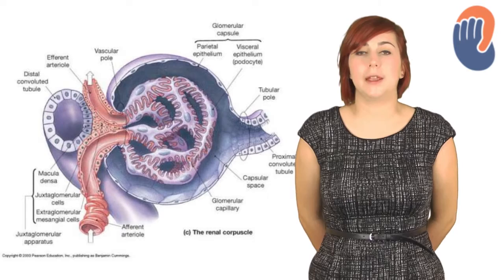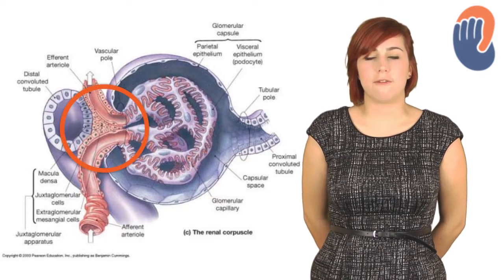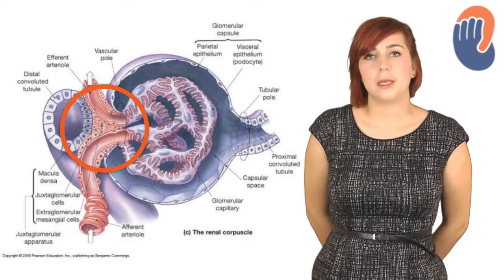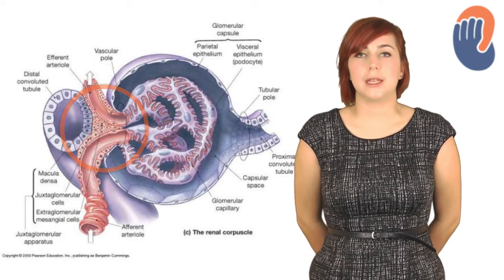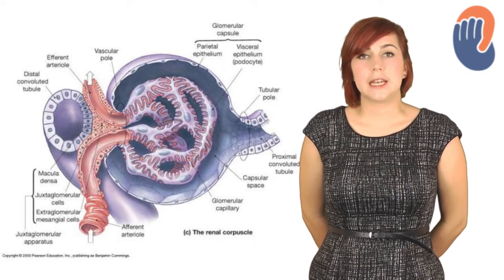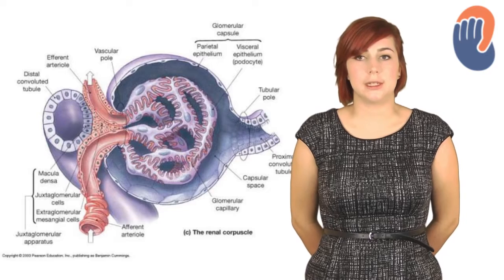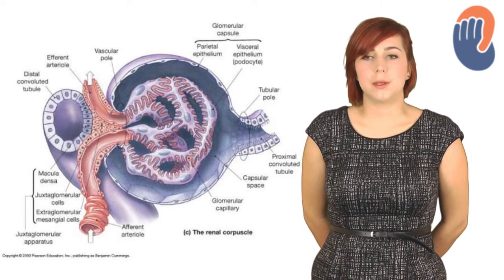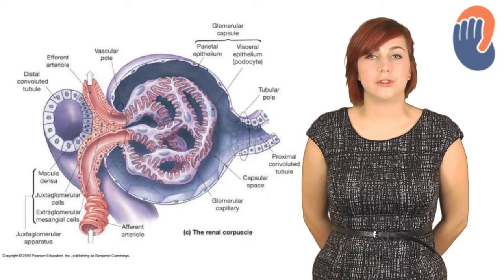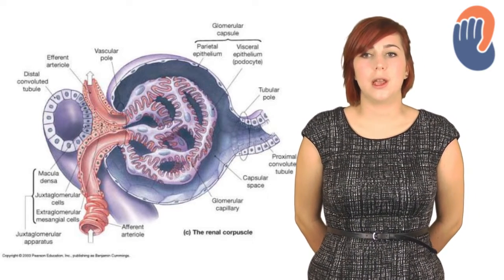When the thick ascending limb of the loop of Henle enters the cortex, it passes very close to the Bowman's capsule and comes into contact with the afferent and efferent arterioles, forming the juxtaglomerular apparatus. Specialised cells in the distal tubule are called macula densa cells, and they respond to the composition of the fluid in the lumen. Specialised cells in the afferent arterioles are called granular cells and release renin when there is a decrease in sodium detected. In the space between the tubule and the two arterioles are the extraglomerular mesangial cells, which are able to contract. The juxtaglomerular apparatus as a whole is important in electrolyte transport and tubuloglomerular feedback.